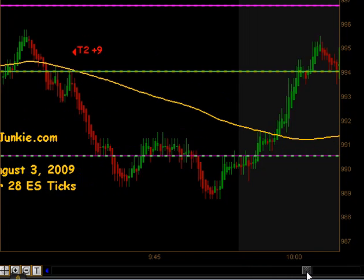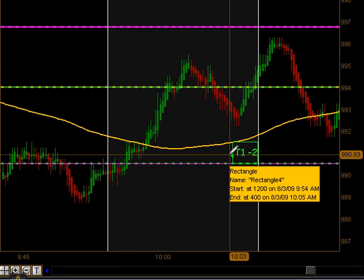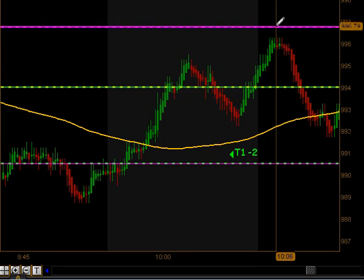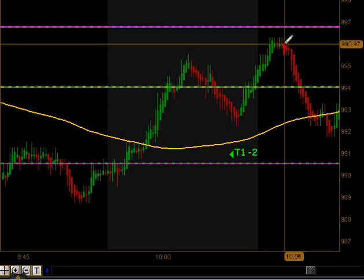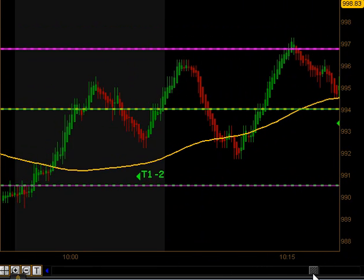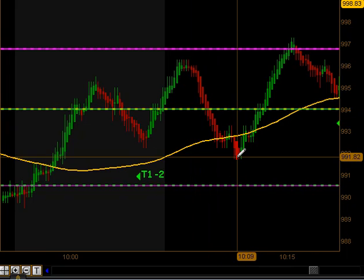Then we took a bounce off that level, pulled back to our moving average right after the news announcement, got a signal to go long, and that did produce target 1. We got within a couple ticks of our second target but we hit this Globex high, which acted as resistance and did not let us get our second contract off, so we ended up trading back down to our point of entry and actually took a 2 tick loss on that particular trade.